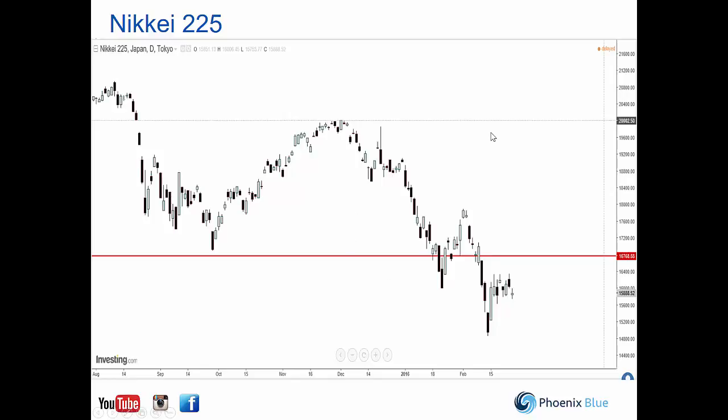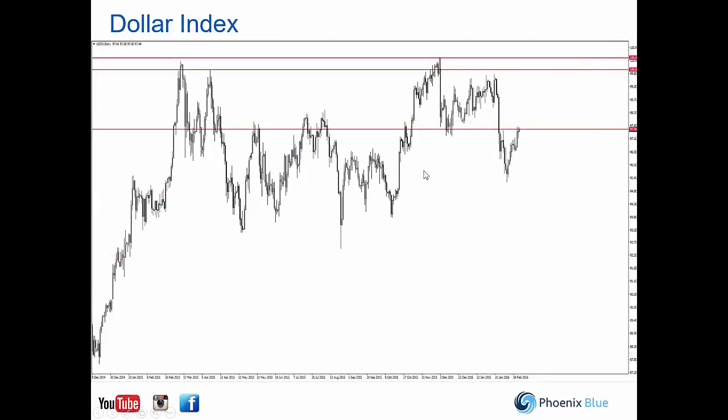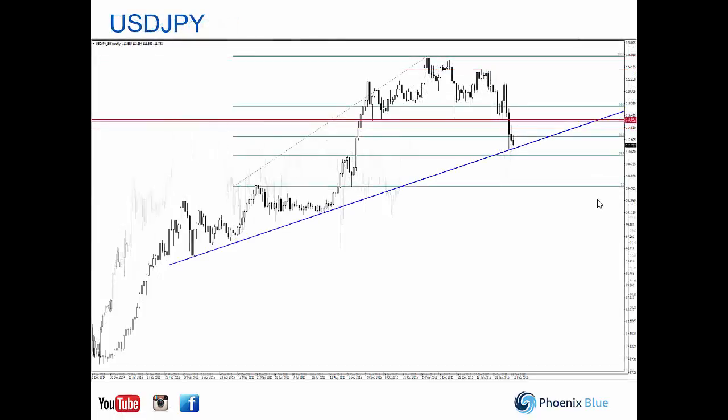The Dollar Index — we're still at around 97.50. We're looking for a break above this level to continue our bias of dollar strength, heading up to higher levels around the 100 mark.